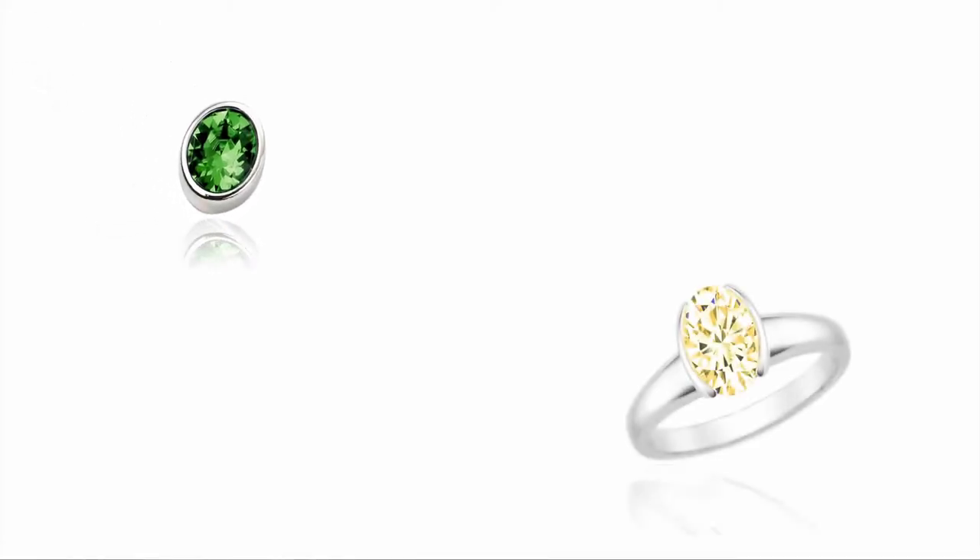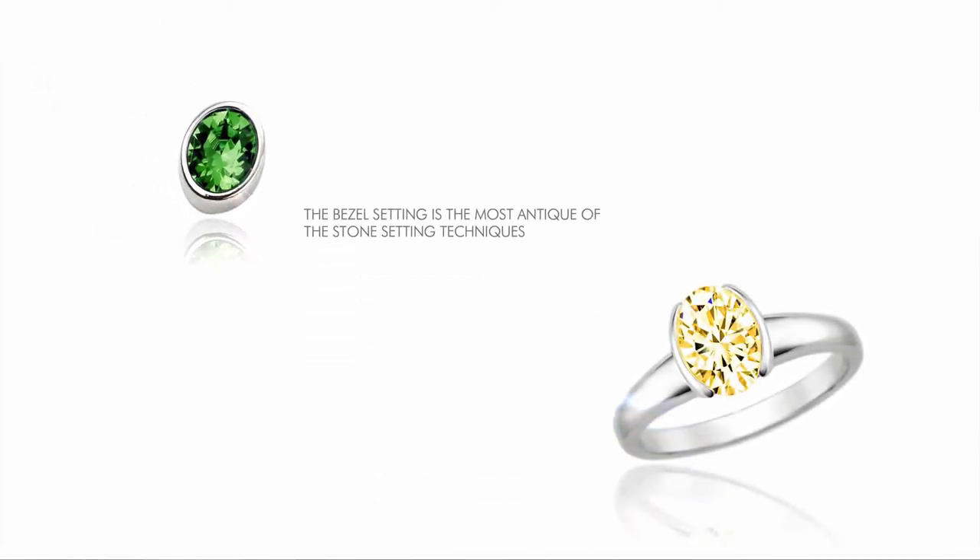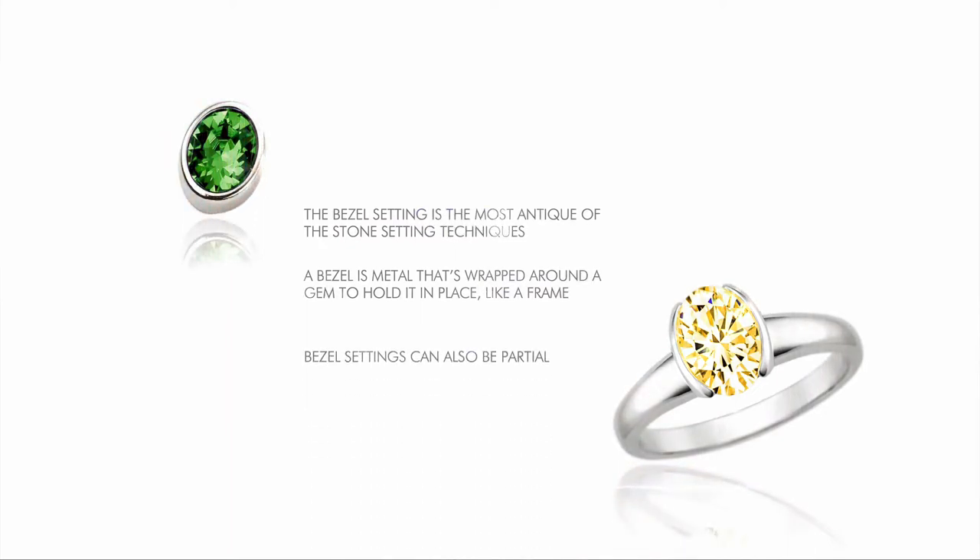Bezel setting is the most antique of the stone settings and is still very popular today. A bezel is metal that's wrapped around a gem to hold it in place, like a frame, offering a very secure grip and protection. Bezel settings can also be partial, where only sections of the gem are held by the metal frame.